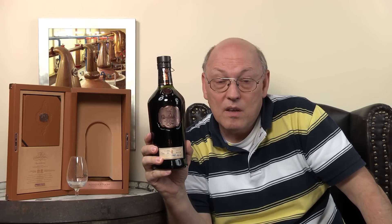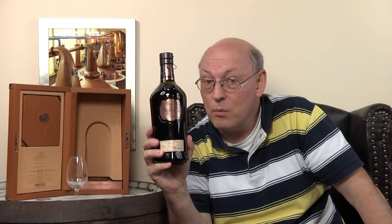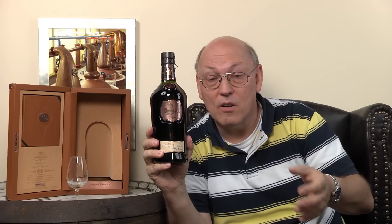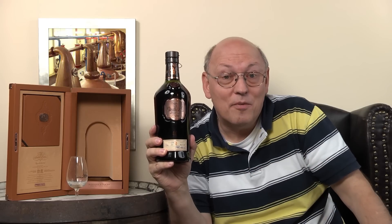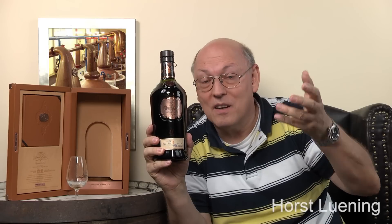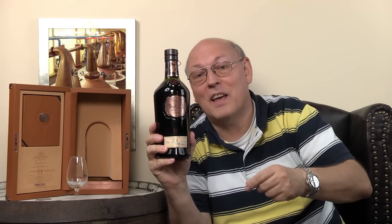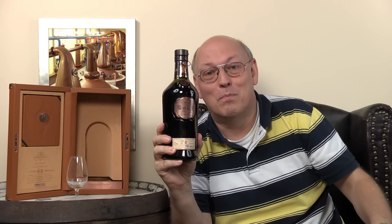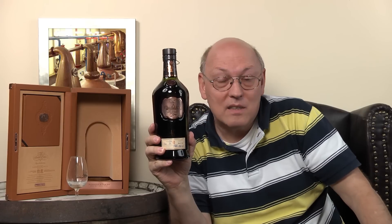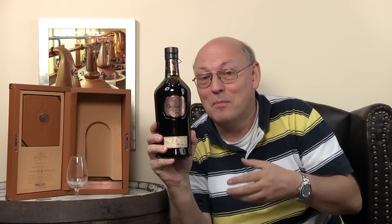Glenfiddich is the most often sold single malt whisky around the world, and they are happy to keep stocks for a longer time because Glenfiddich is still privately owned by family. Those mega corporations typically sell as fast as they can, but Glenfiddich says they'll keep those casks and sell when either the taste is at maximum or the price is maximum.